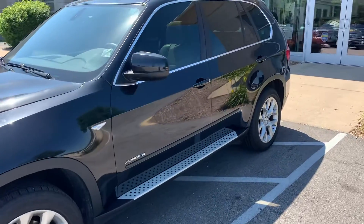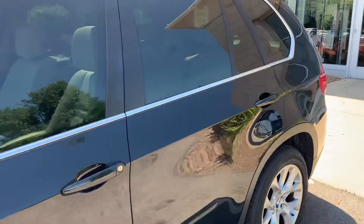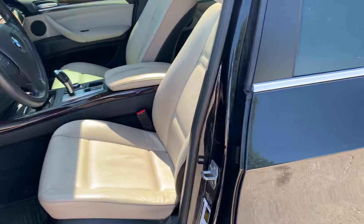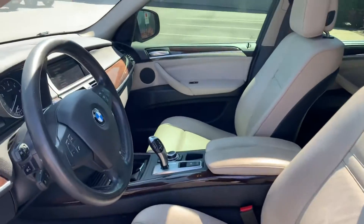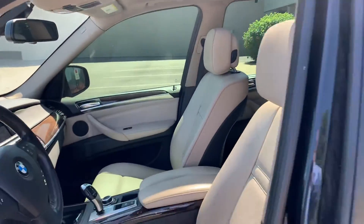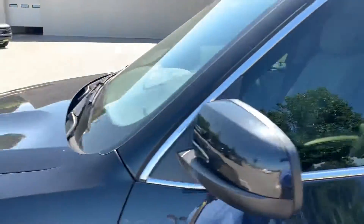Not only well maintained on the outside, but really nice on the inside. We have such things as the Oyster leather heated seating, 360 backup camera and forward camera, large panoramic sunroof, upgraded sound system, and much, much more.